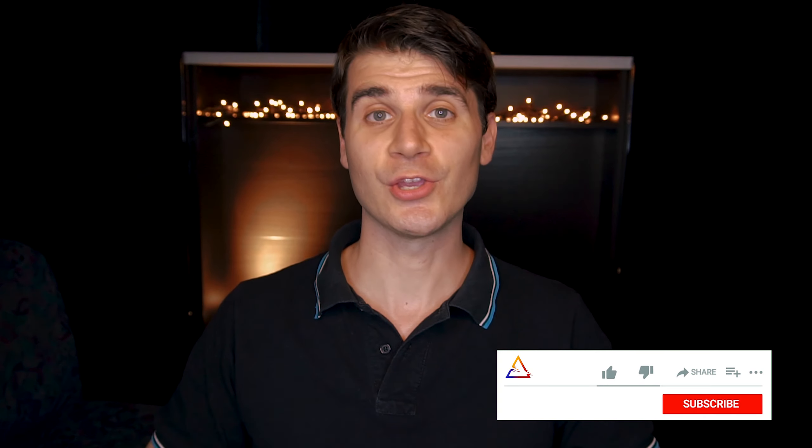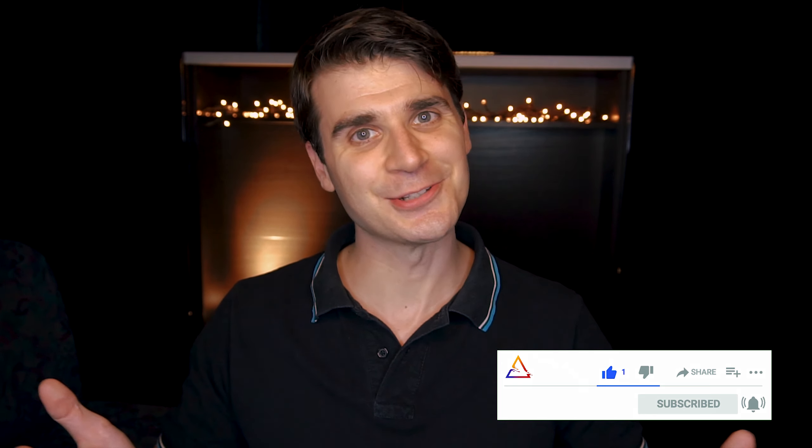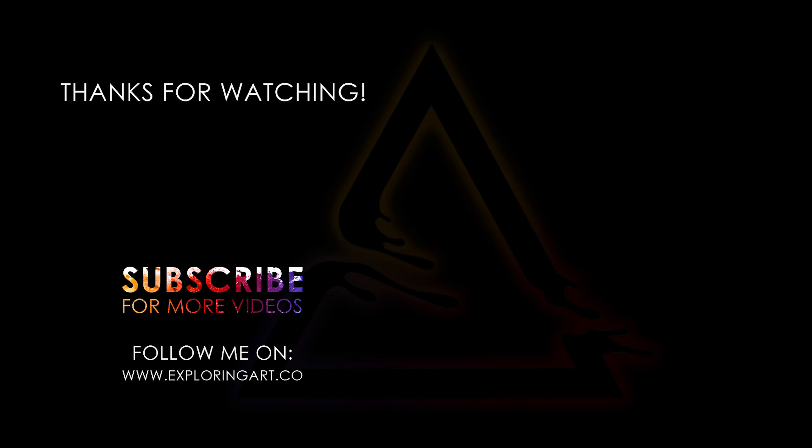I hope you enjoyed this video. In the next one, we are going to start a new series discovering some beautiful classical works of art. So stay curious, remember to subscribe and turn on the notifications if you haven't done it yet, and see you in a few days. Ciao!